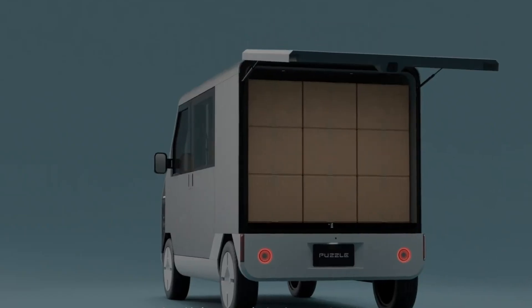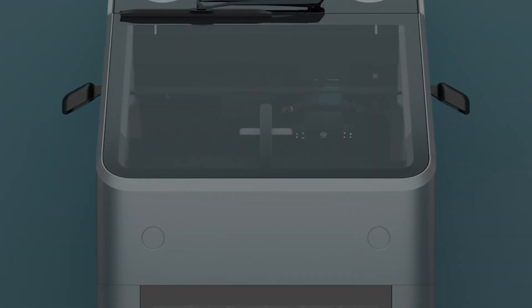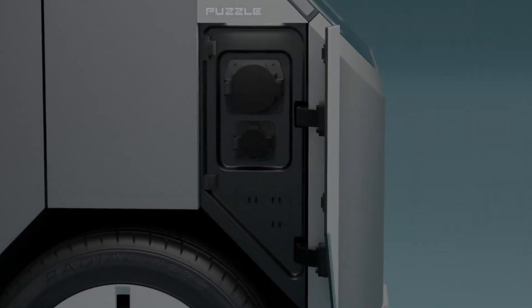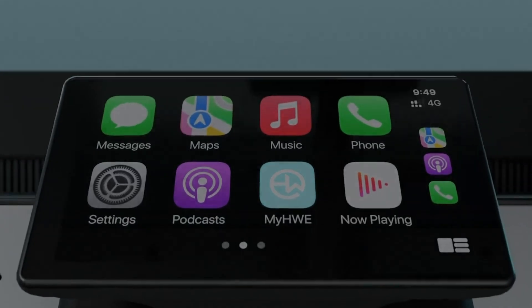Despite its compact size, the Puzzle offers a surprisingly spacious 350 kg cargo area, making it perfect for city deliveries. Inside, the Electro Puzzle stands out with its smart design features, including multiple electrical outlets and a passenger seat that folds into a functional desk.